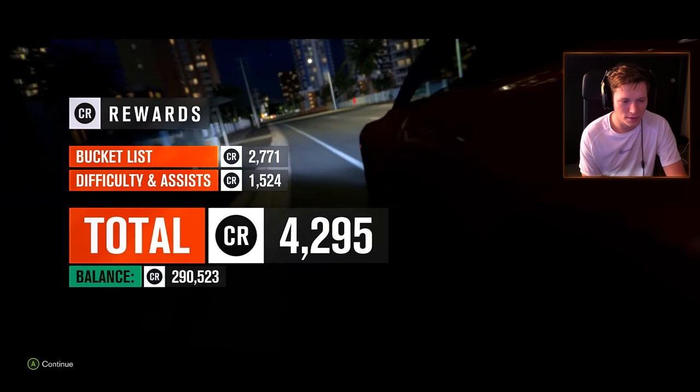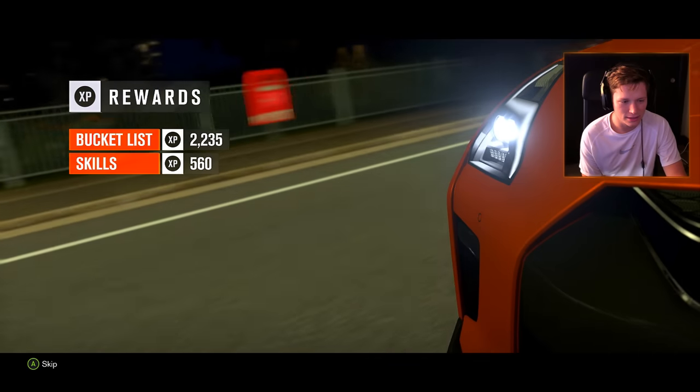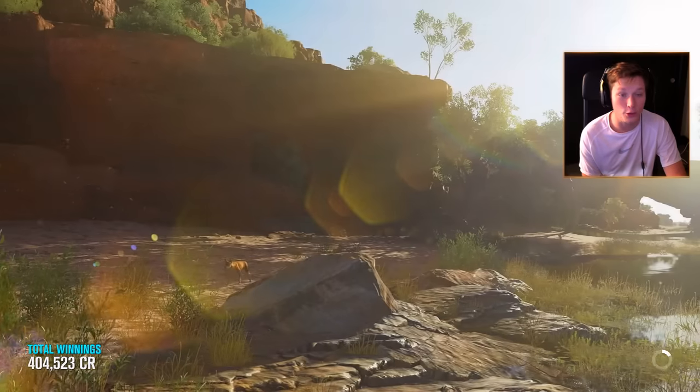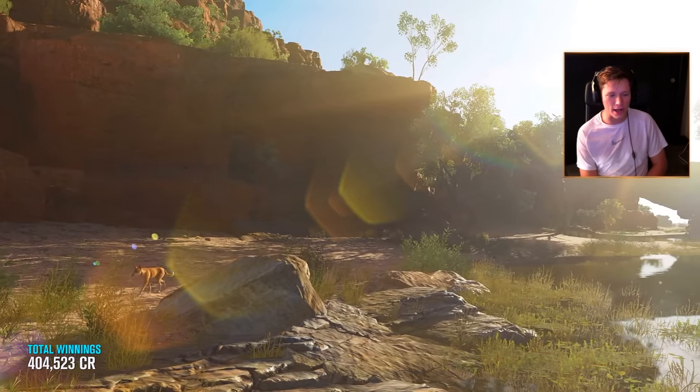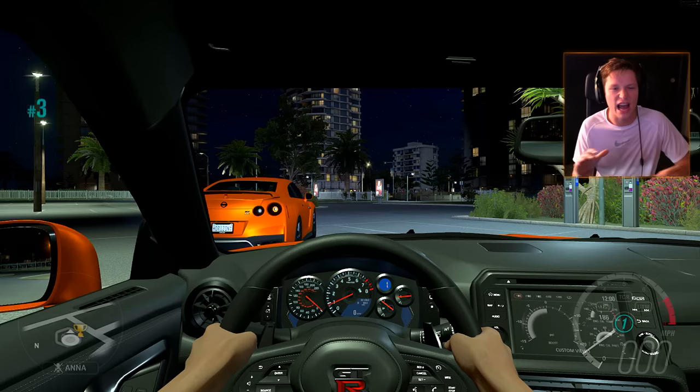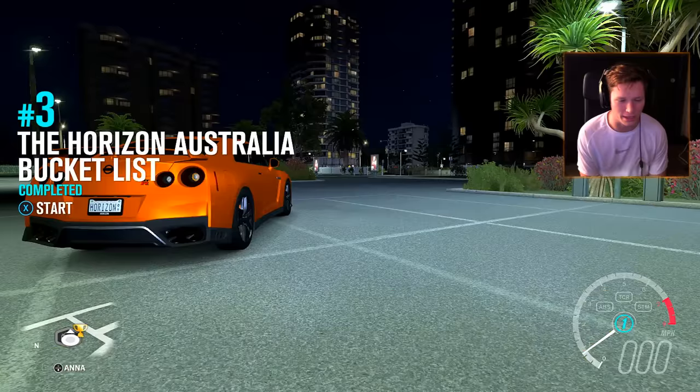Good stuff. Got some credits, some XP, some fans — well, no new fans for that. They were not impressed with the drifting. I wasn't really either. That was kind of an average one. I would have preferred like a 0 to 61 or something.